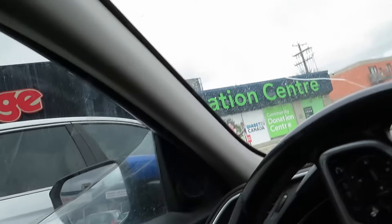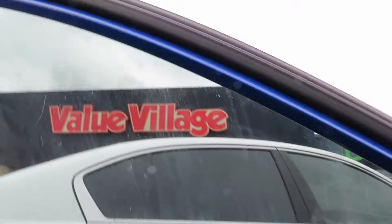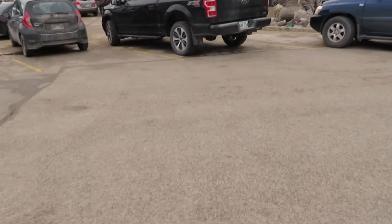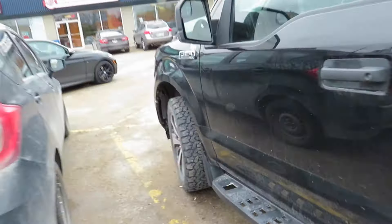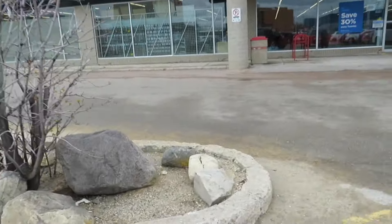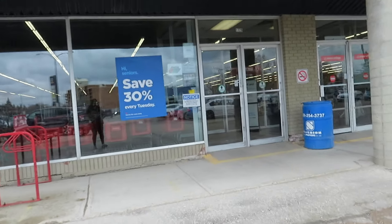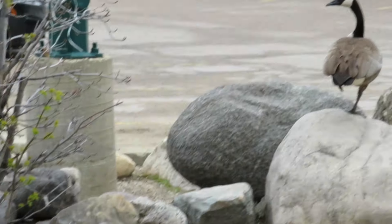Hey guys, we're at Value Village. I got some bird seed — or seeds in general. We're going to go give it to the goose. Let's get it to the goose. There we go. He gave them some bird seed — him and his wife over there.